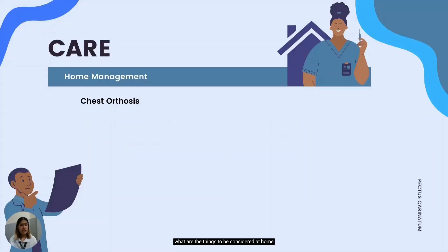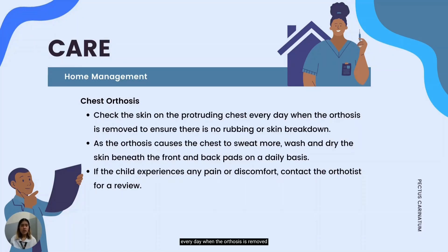What are the things to be considered at home when one is wearing a chest orthosis or brace? The patient or guardian can be instructed to check the skin on the protruding part of the chest every day when the orthosis is removed, to ensure there is no rubbing or skin breakdown. Mild redness over the protruding chest is normal and to be expected, but no sores or rashes should be present. Wearing a singlet or t-shirt beneath the brace can be advised to prevent the skin from rubbing. As the orthosis causes the chest to sweat more, the skin beneath the front and back pads must be washed and dried on a daily basis. If a person experiences any pain or discomfort, they must seek medical attention.